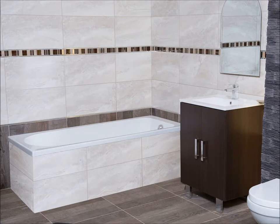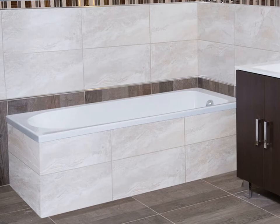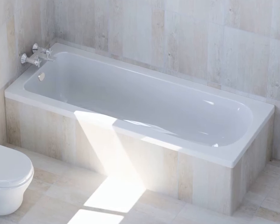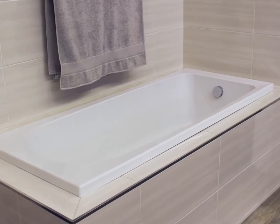The Atlantis bath is a 1700 by 700 built-in bath with a clean and fuss-free design. The smooth lines and gentle curves make this bath a perfect fit for most decor styles. The bath has a high gloss surface which will not stain, rust or corrode. Due to its smooth surface, the bath is very easy to clean.